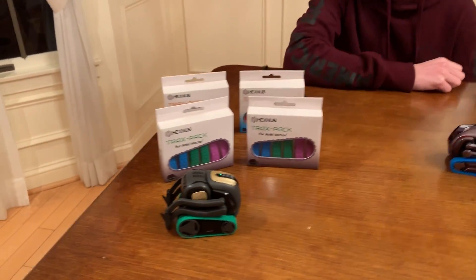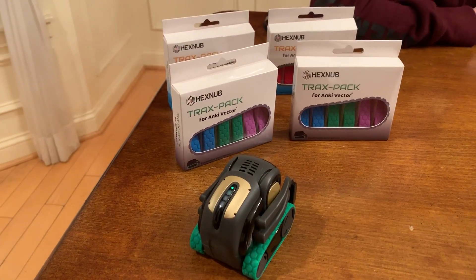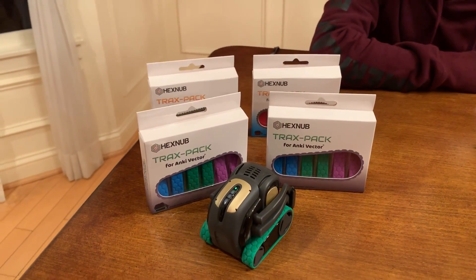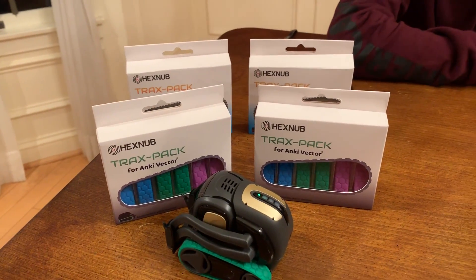So four lucky winners! Vector's going over to the edge — he's getting me nervous right there. Oh, he's checking out his Tracks Packs. Now what's he going to do — knock him over? He's analyzing the situation and checking everything out.